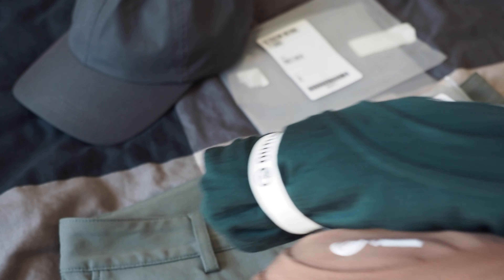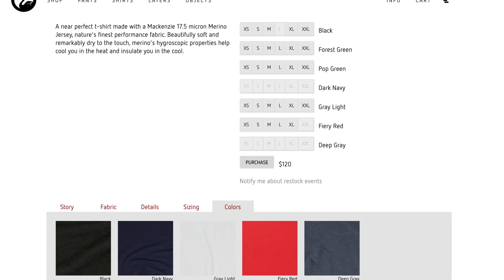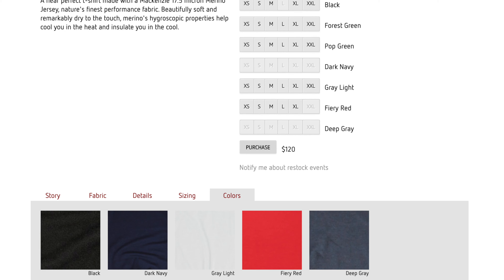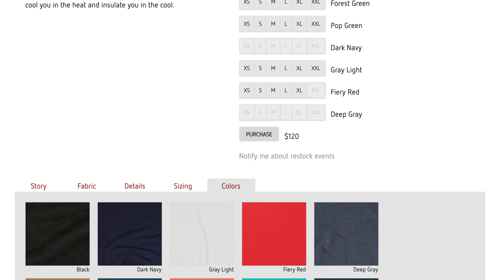The price of the ultra fine merino is $120 US dollars, or $178 Australian, which for the quality of the fabric is a great price. I've tried cheaper and lower quality merino when I first started getting into merino wool. Having tried many brands and qualities, I can say that you definitely get what you pay for.